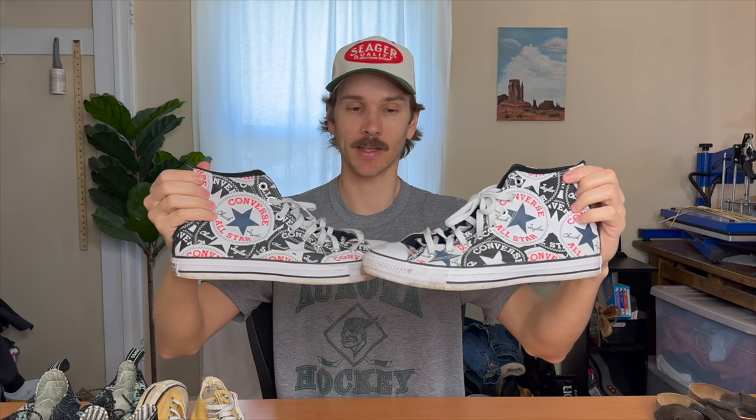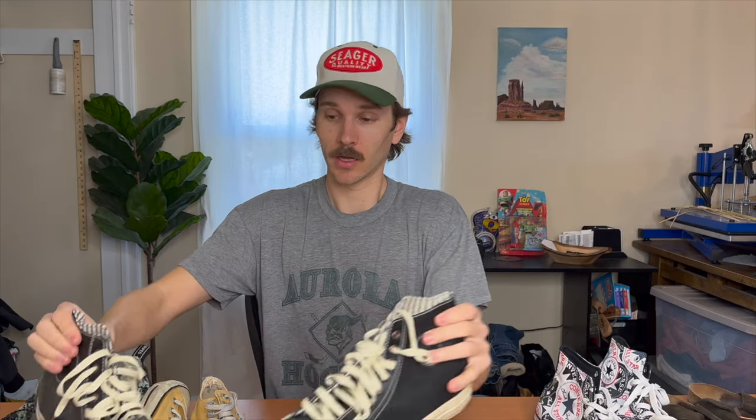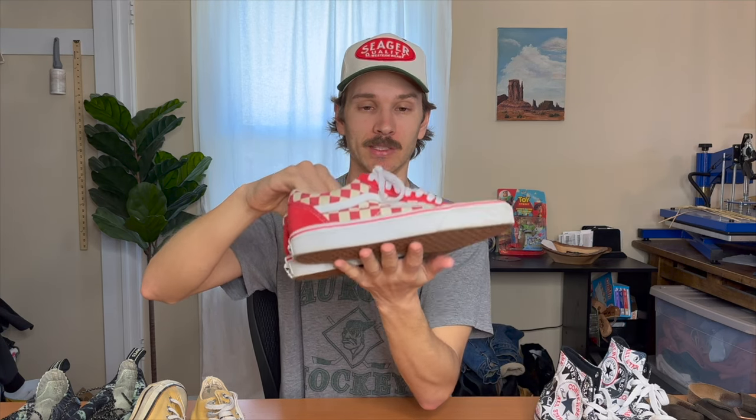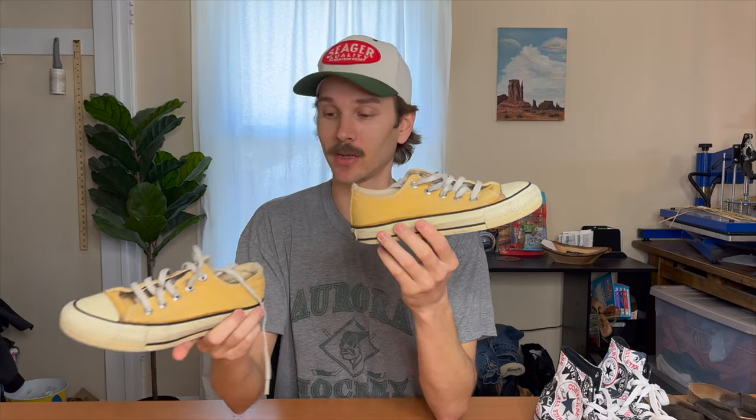Moving into the final category — shoes. First picked up a pair of Birkenstock sandals in nice brown suede, really no heel wear. Now that we're getting into warmer months they should sell pretty quick. Got a pretty unique pair of Converse All-Stars — nice structurally, just need a little cleaning. Got a super nice pair of PF Flyers — all leather, great condition, I don't think you can buy this exact model anymore so I'm thinking around fifty bucks. Also a nice pair of Vans — when I find them at the bins in good condition I'm always gonna pick them up.